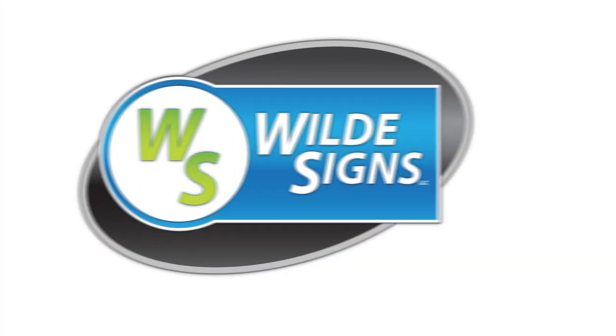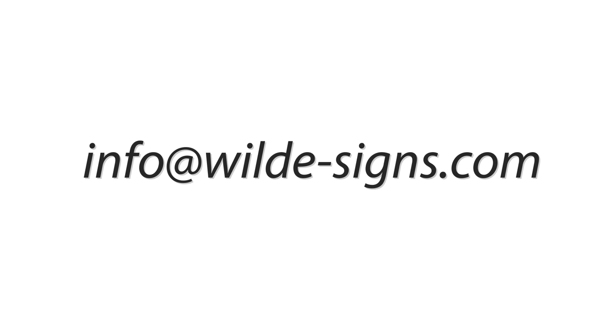Contact Wild Signs for a personalized quote on bollard signs and other sign options that can seamlessly work together to promote your brand, increase sales, and get your customers into the store.